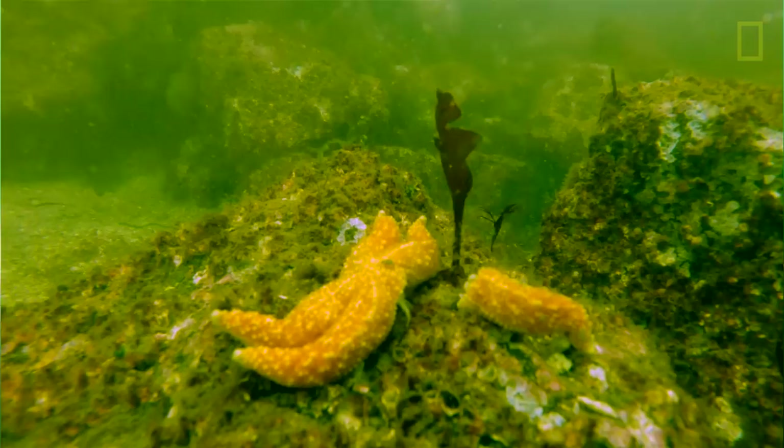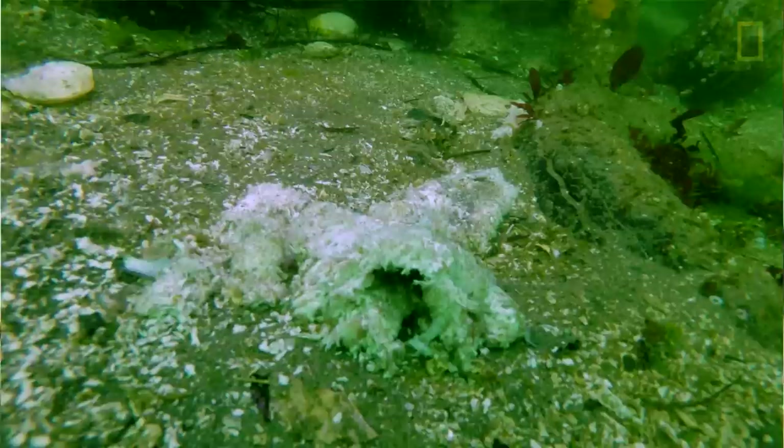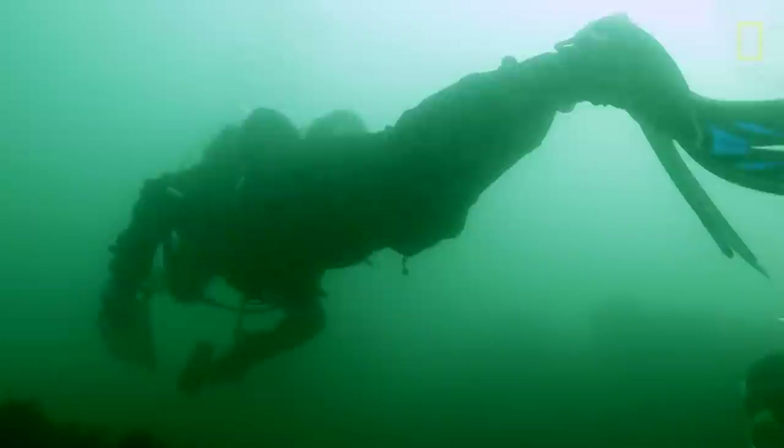From Mexico all the way to Alaska there has been a massive die-off of sea stars. The estimates are in the tens to hundreds of millions of sea stars have died in the last couple of years. It's one of the largest mortality events associated with a disease that we've ever observed in the ocean.